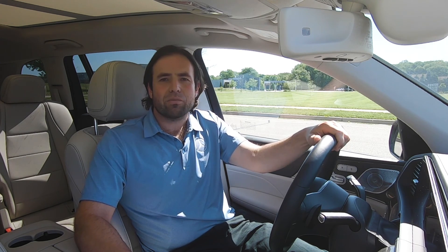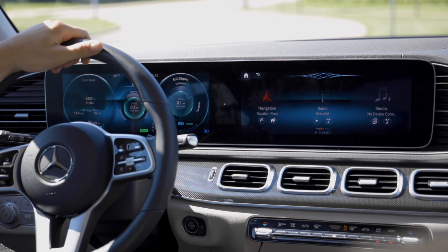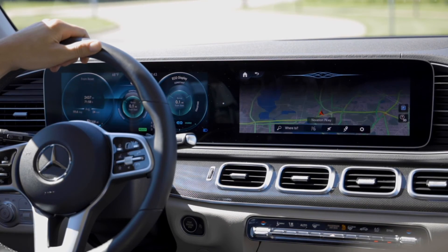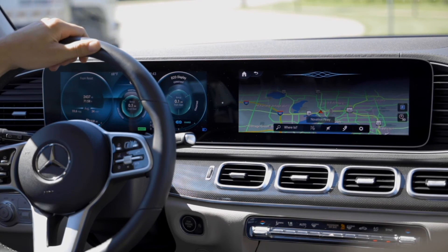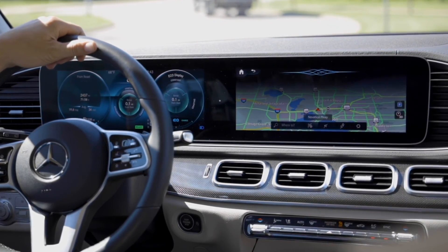One of the most common things people ask about is navigation. It can be a real pain to enter a full address manually, but the other option is to just talk to the car. For instance, hey Mercedes, navigate to the University of Wisconsin. I am starting route guidance to the University of Wisconsin. It's that easy.